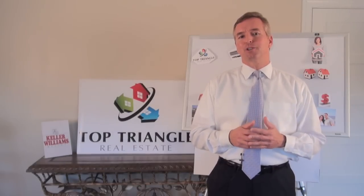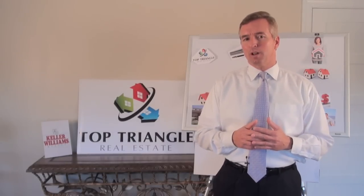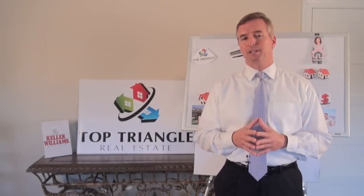Please consult your tax advisor and attorney for specific details and qualifications before attempting a 1031 exchange.